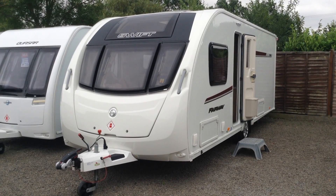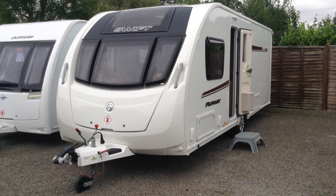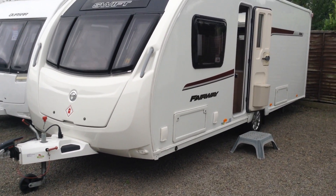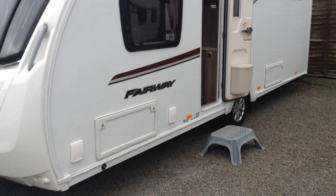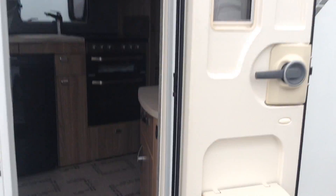On the outside, you'll notice it's got the fixed panoramic window, and this model has got the gas barbecue point, external power point, and you've got access to the space under the front seats. It's got the alloy wheels, and it's also got access to the space under the fixed bed.